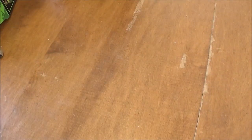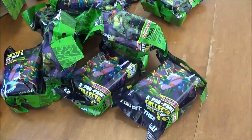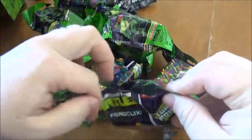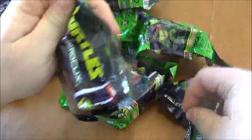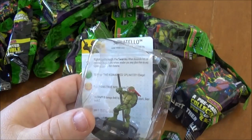Let's go ahead and take a look at the other gravity feed. Since this was a sealed case, I should end up getting a super rare, three rares, and a chase figure out of this one — we'll see how that holds up. First pack is common Donatello. Second pack — another common Donatello. Seems like you get a repeat of one of the commons; the last gravity feed had double Mikey.